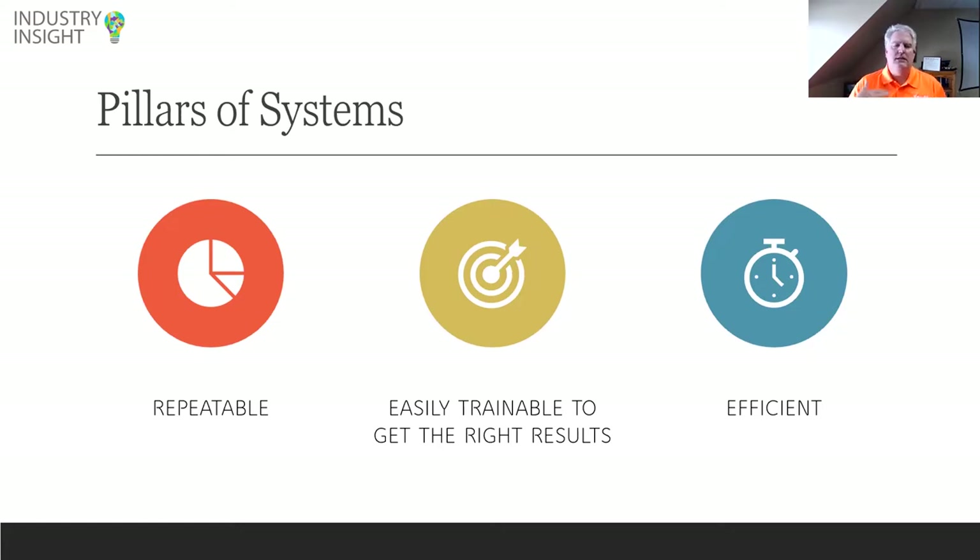I'd like to start with a poll question about what people are using right now in their documents. Are you currently using document automation? That's kind of a yes or no. We've got about 23% saying yes and 77% saying no. That gives me a feel for who's on the call and where your position is coming from. Thank you very much for that.